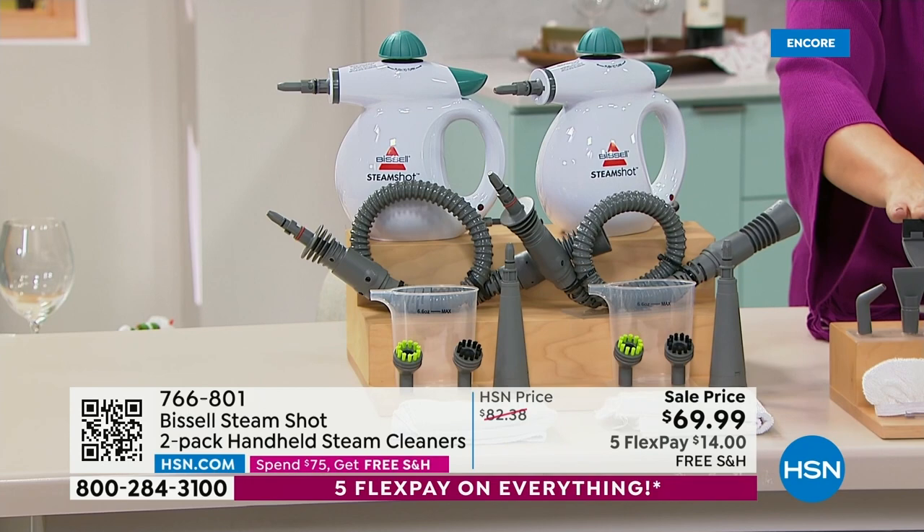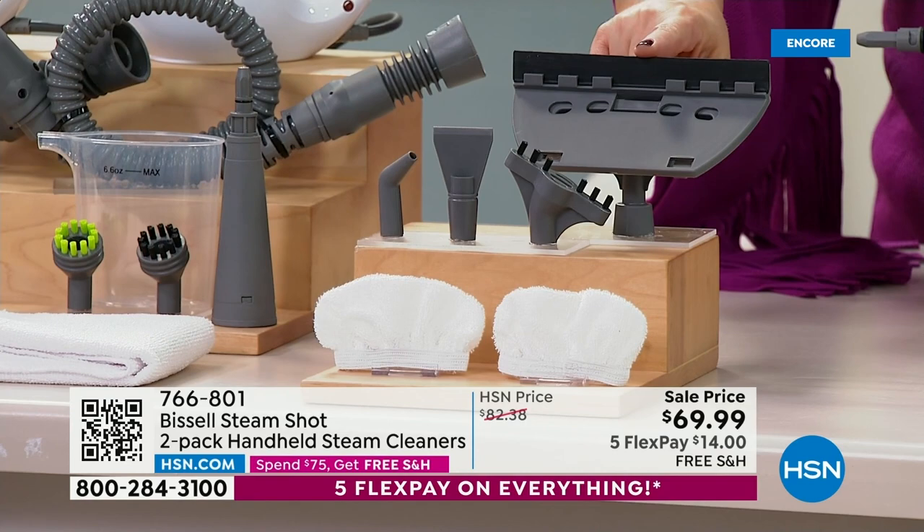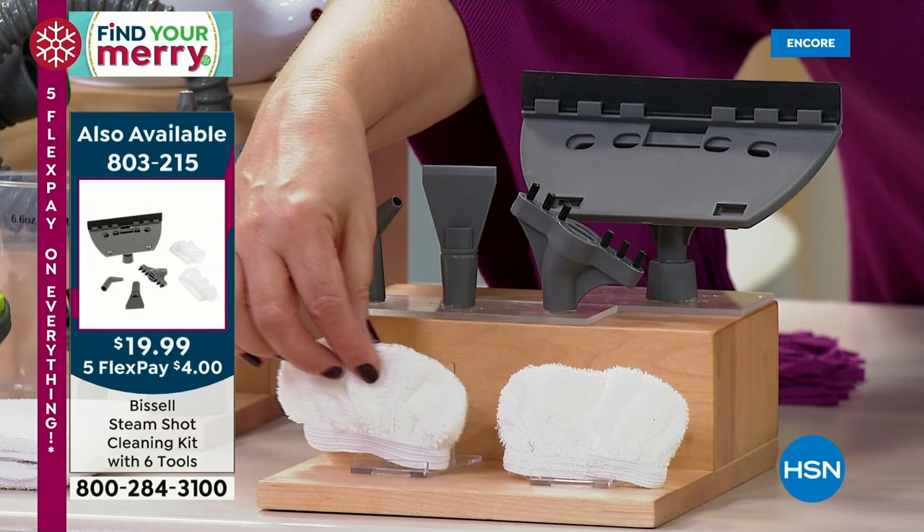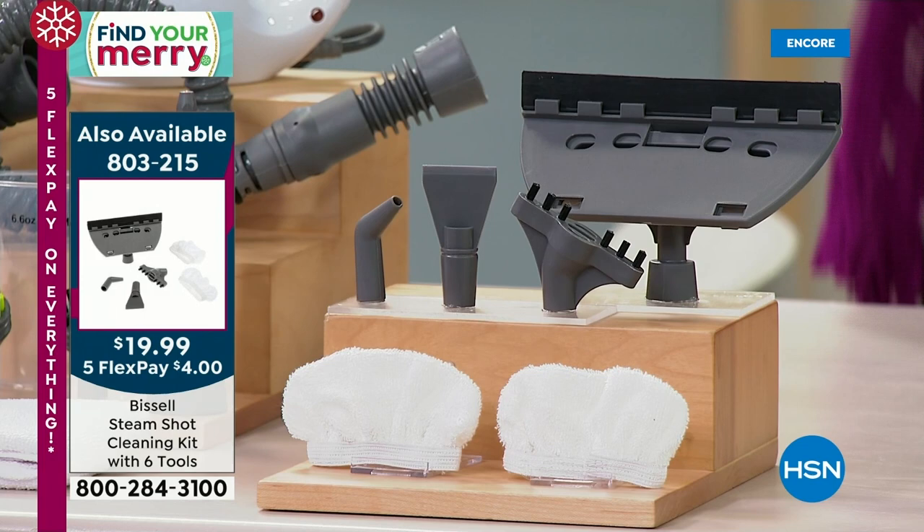With the six-piece set you get the window squeegee, the grout brush, the extender, and the scraper — great for your grill and oven inside. You also get the steaming pads, so now you can use it for your clothes. Steam your clothes — I'm the worst ironer in the world, I love doing this. You're going to take steam everywhere.